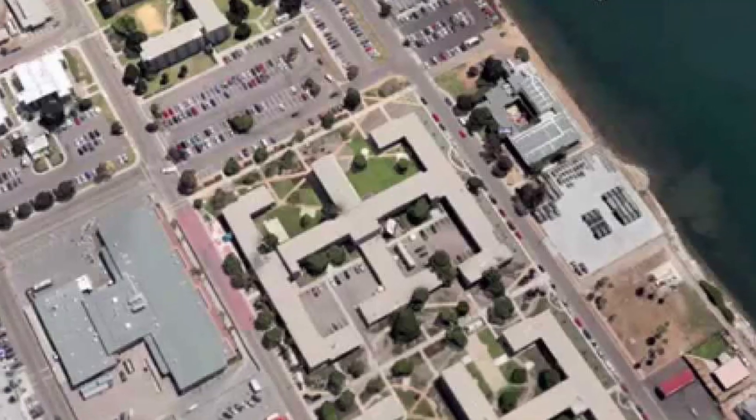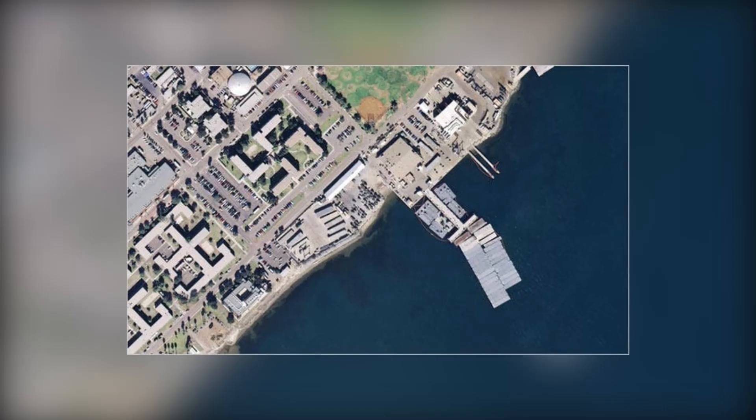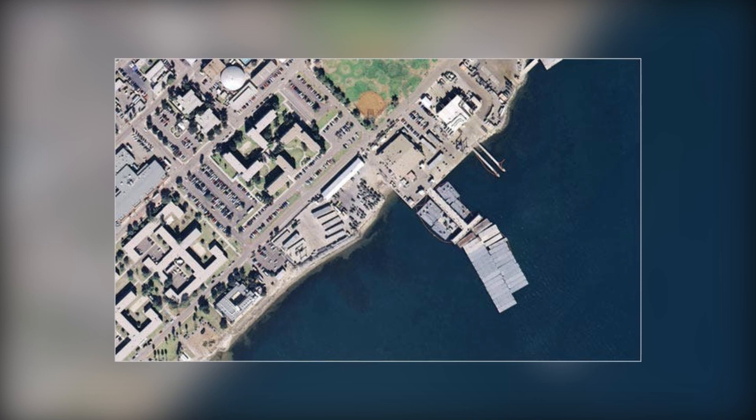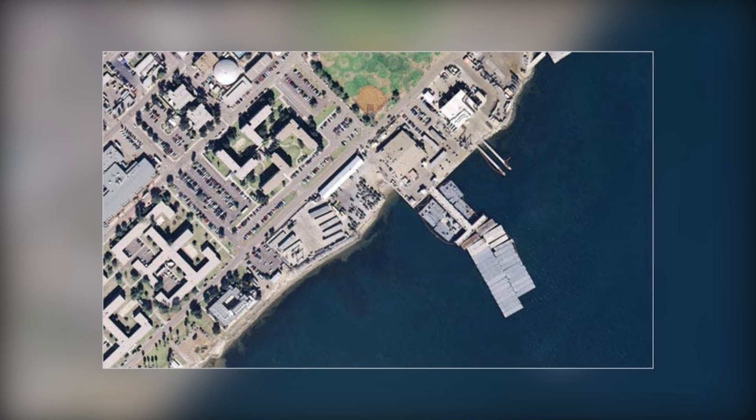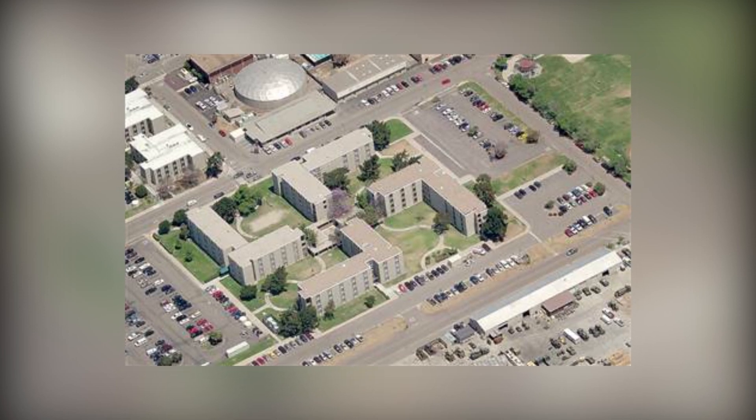This is a result of the way the buildings were placed together. On the bright side, you cannot see it from the ground. According to the US Navy, the shape of the buildings is due to their placement, and they claim to have no anti-Semitic reason for the design. But who knows what the truth is?